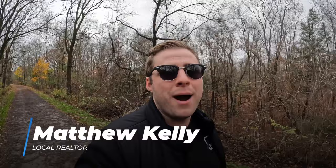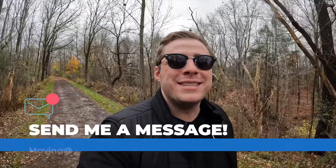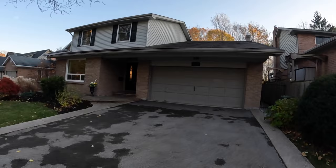My name's Matthew, I'm a local realtor and this is my channel where I share everything about what it's like eating, sleeping, and playing in Hamilton, Ontario. If you're thinking about making the move to Hamilton, send me and my team a message today to book your free relocation consultation call where we can go over everything you need to know about moving to Dundas or another Hamilton neighborhood.